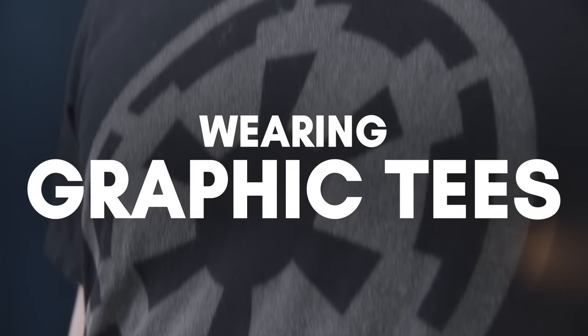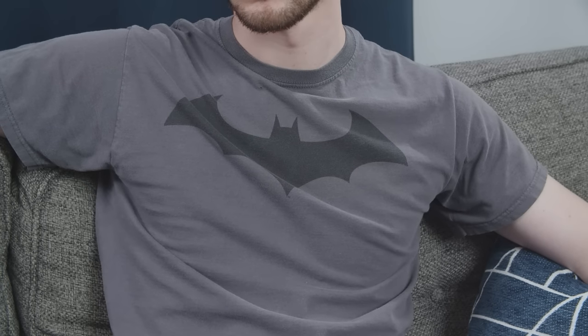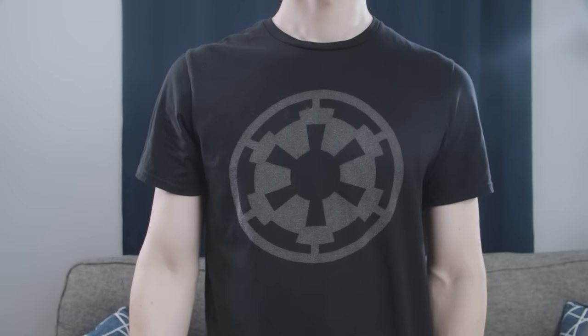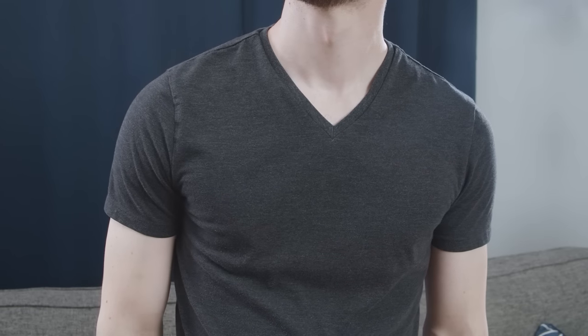The first thing guys get wrong is going with graphic tees. Now don't misunderstand me, there's a time and a place for a fun graphic tee. But if you wear these all the time and you're in your 30s, 40s, or 50s, you're going to look like a kid that never grew up. Instead, go for a solid colored tee. It looks much more mature and flattering.